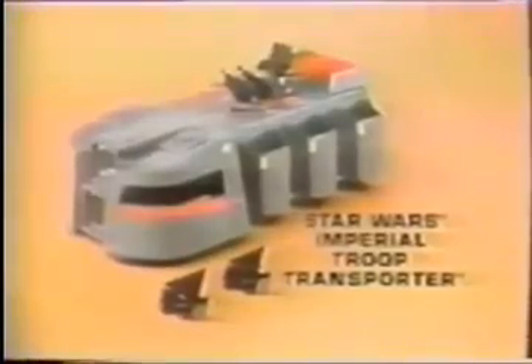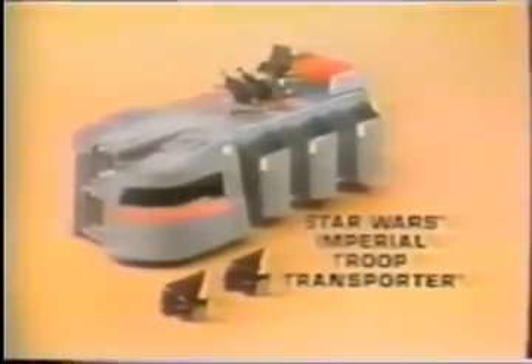It's the Star Wars Imperial Troop Transporter that you put together. Batteries not included. Stormtrooper sold separately. It's my Troop Transporter — it makes five more sounds too. There's the laser cannon, stun gun, and Stormtrooper. Star Wars Imperial Troop Transporter. Stormtrooper sold separately. New from Kenner.